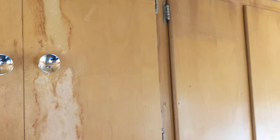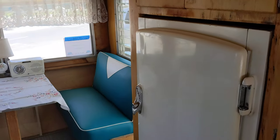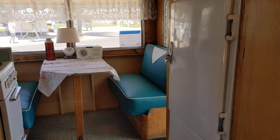The cabinets will eventually be redone, and the skin's pulled out on the exterior to find rot.